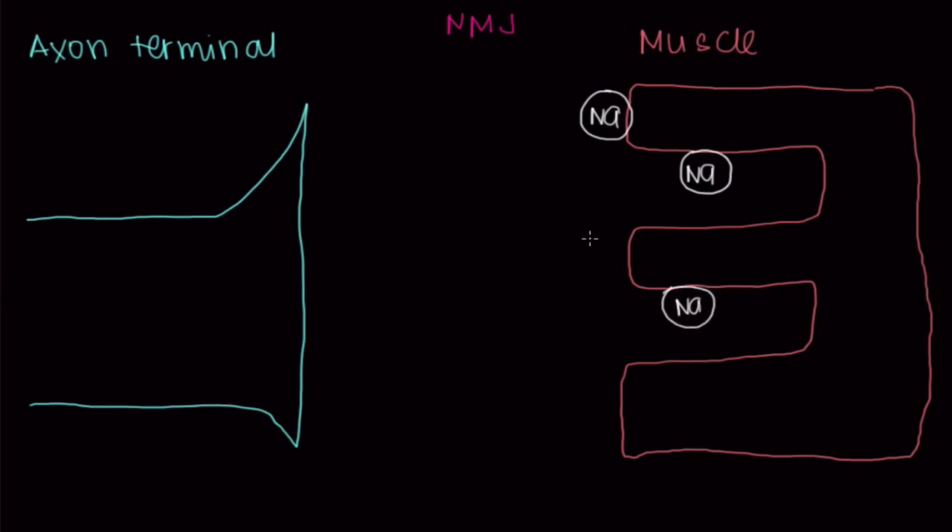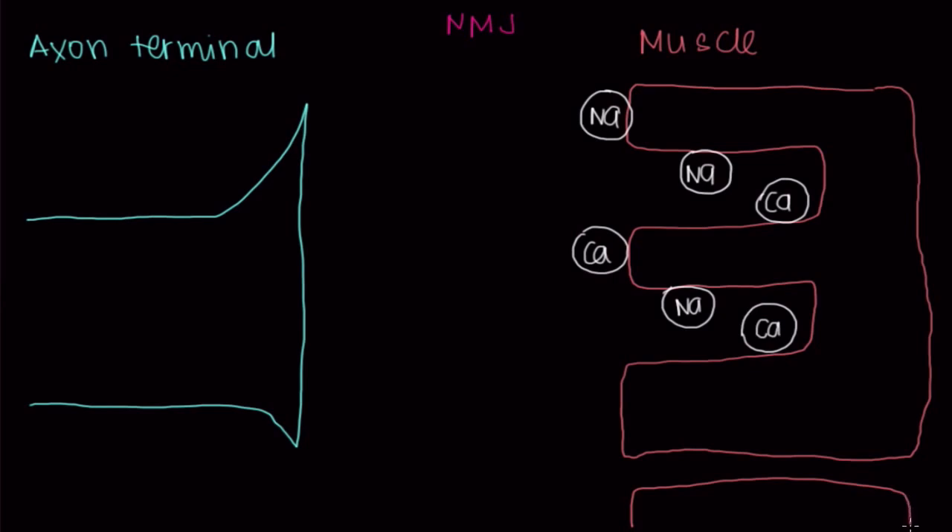In addition to sodium channels, you definitely have calcium channels that are present as well. They're situated very deep within your muscle cells, to make sure that the deepest parts of your muscle cells will get an influx of calcium when it's the right time. So now how does the axon send a message to the muscle cell?